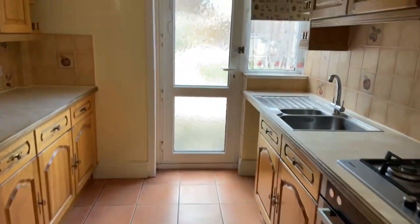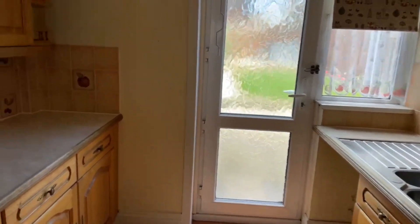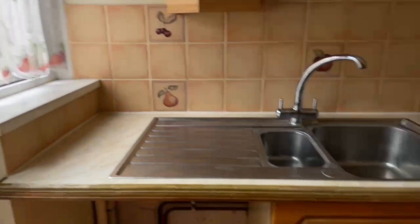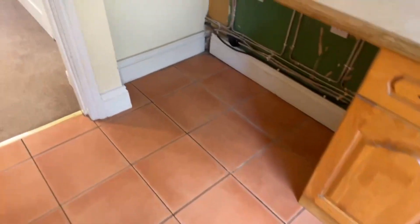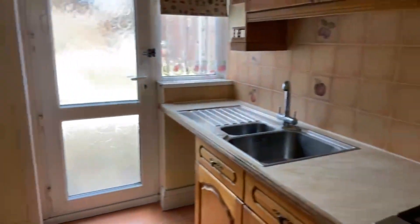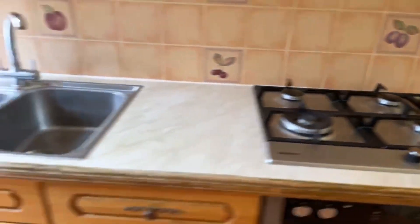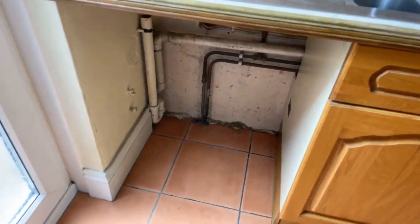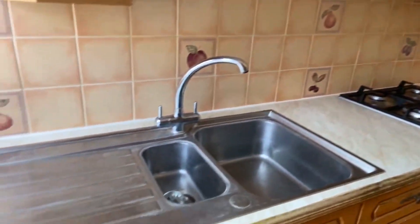Straight forwards here we have the kitchen. This measures at 2.51 metres by 2.74. Got lots of kitchen cupboard space as well. You have tile flooring and a backsplash there as well. You have your integrated oven and hob — your gas hob there. You've got room underneath for a washing machine and then more space under here for a fridge freezer. And you've got your sink just here.